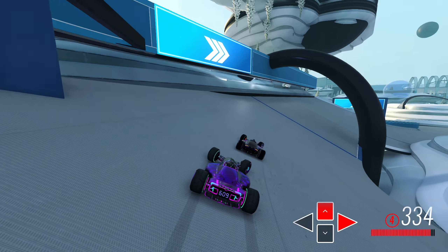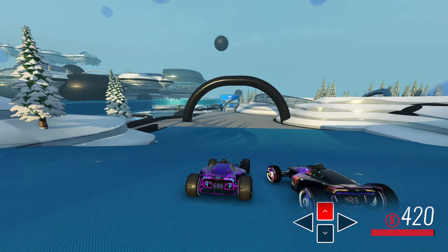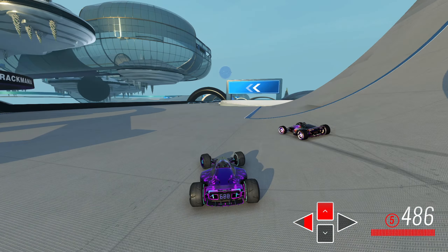Pretty much even at the first checkpoint as far as speed goes, but for this upcoming jump, we both get a pretty bouncy landing, but the world record does get a little less bounce, so they pull ahead a little bit. By the time we get to this next upcoming checkpoint, we'll be 11 speed behind.